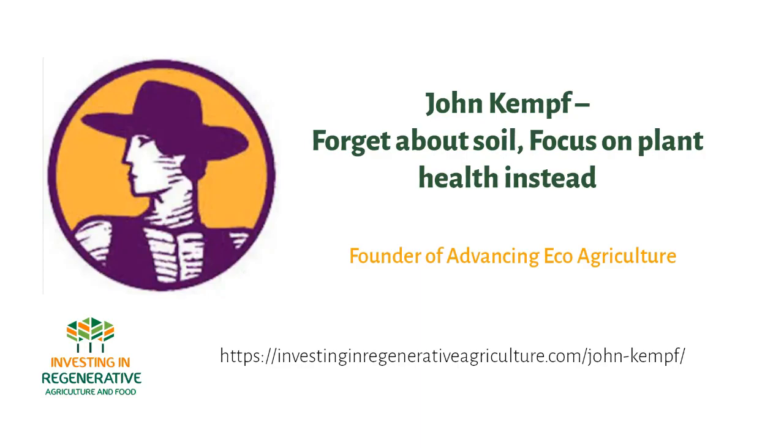Do you want to learn more on how to put money to work in regenerative food and agriculture? Follow our video course via investinginregenerativeagriculture.com/course or in the links below.